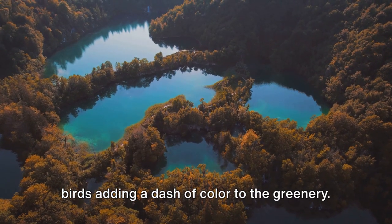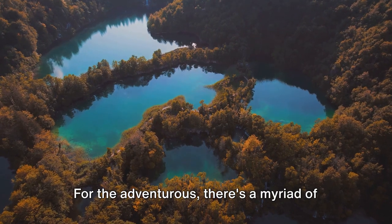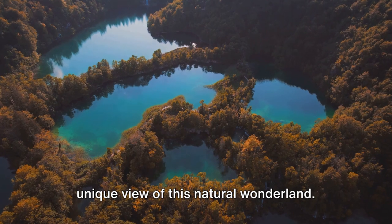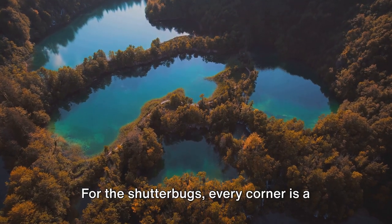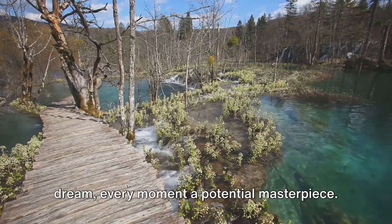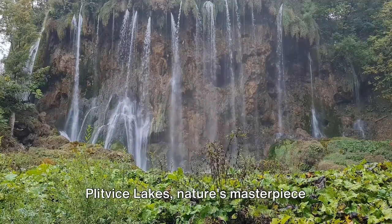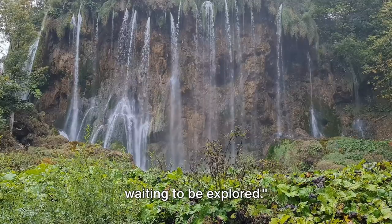For the adventurous, there's a myriad of hiking trails to explore, each promising a unique view of this natural wonderland. For the shutterbugs, every corner is a dream, every moment a potential masterpiece. Plitvice Lakes, nature's masterpiece waiting to be explored.